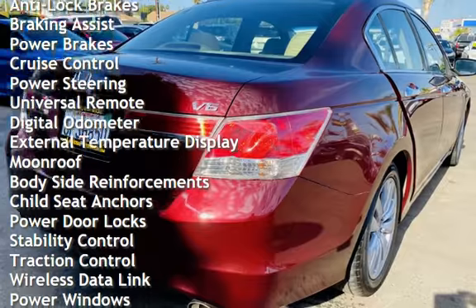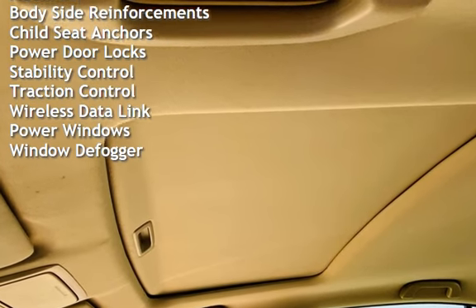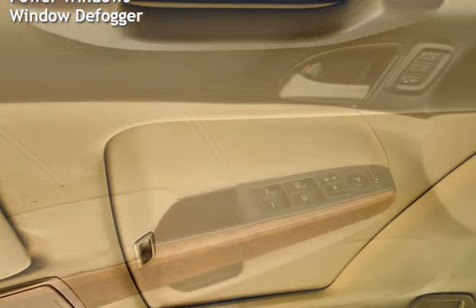Braking assist, power brakes, cruise control, power steering, universal remote, digital odometer, external temperature display, and moonroof.